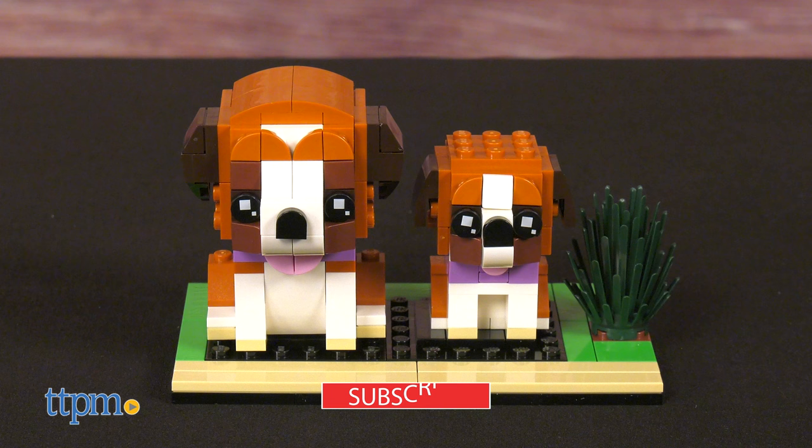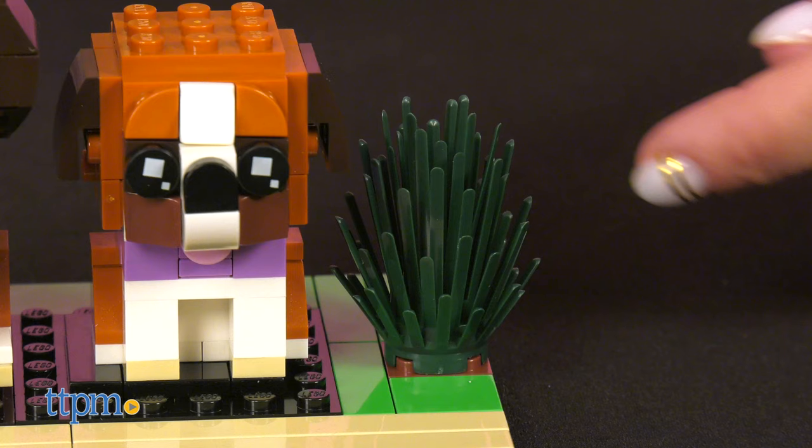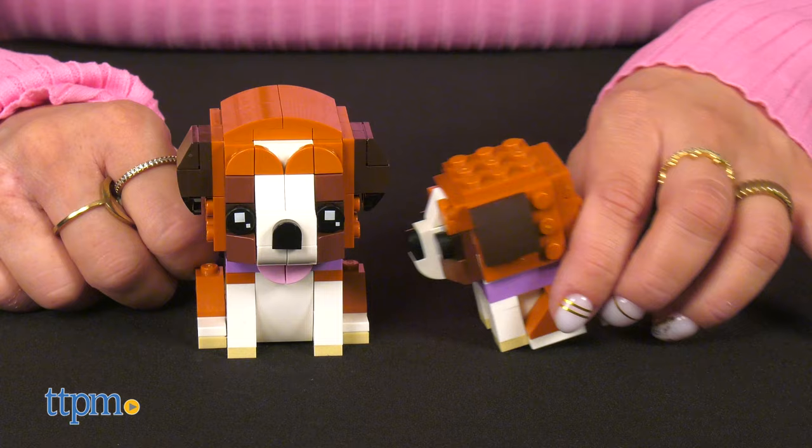The super cute St. Bernard dog and puppy models are wearing cool pink collars and both have their tongues hanging out. They're accompanied by a green bush, and the little cutie dogs stand over 3 inches tall.